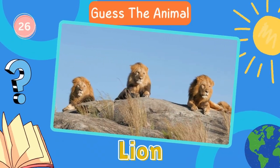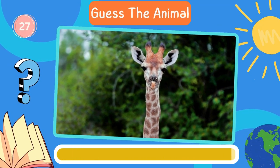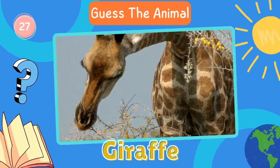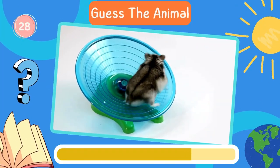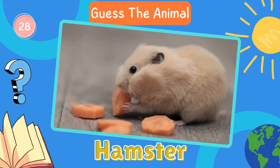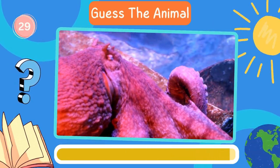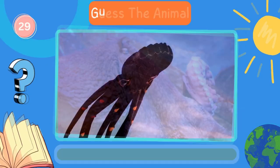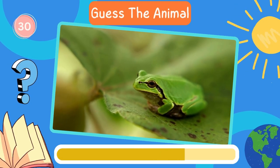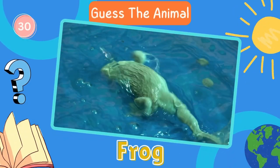Lion. Fantastic! Now try to guess this animal. Giraffe. Let's move on to the next animal. Hamster. Keep it up! Here's the next animal. Octopus. Fantastic! Now try to guess this animal. Frog. Keep it up!